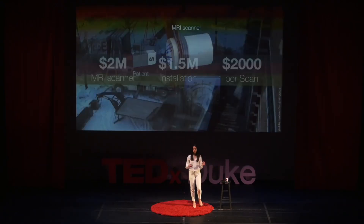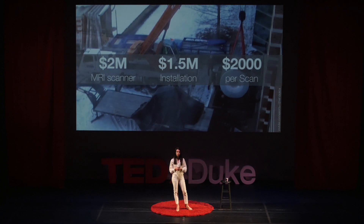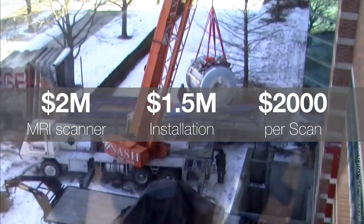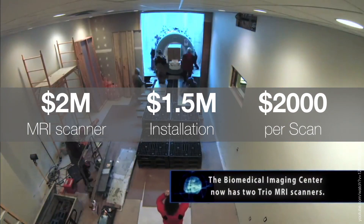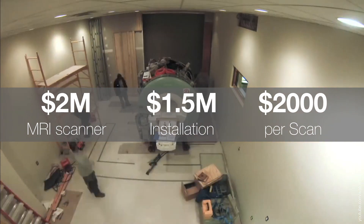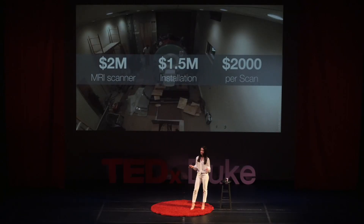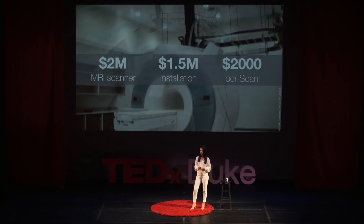The not-so-magical part about MRI is that it is very expensive. The scanner itself costs a couple million dollars. The cost of installation and building a special room for the scanner is another few million. The cost of an average run-of-the-mill MRI scan is over $2,000 in today's healthcare system. At that kind of cost, access to MRIs is limited. Luckily, there's a growing movement within the medical imaging world to make imaging cheaper, smaller, and faster.